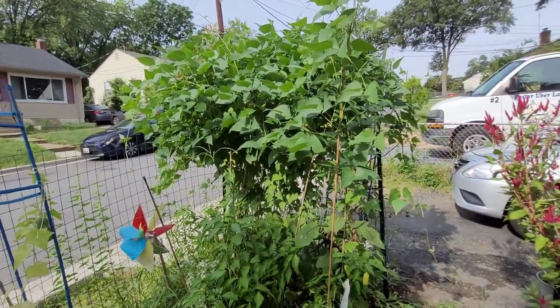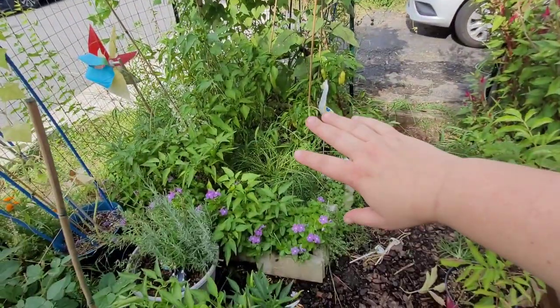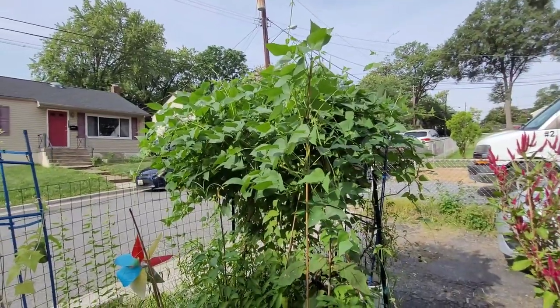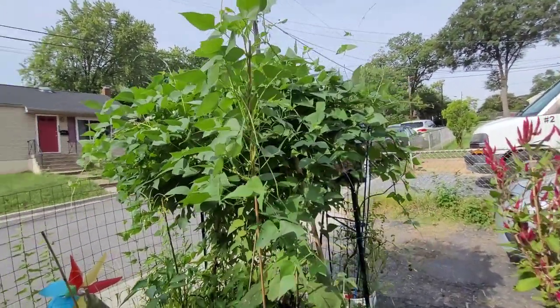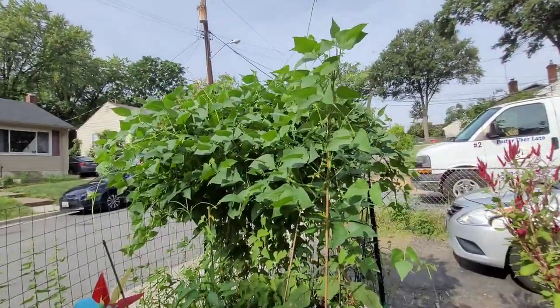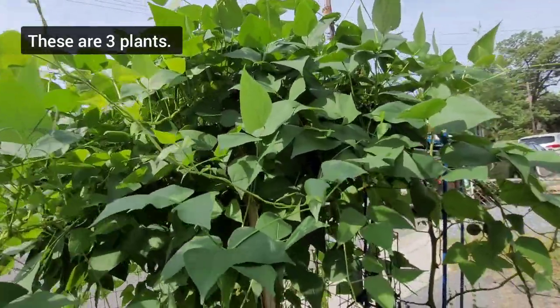I mentioned in the last video how much the Christmas lima beans were taking over and blocking the sun from the peppers. I just want to show you how massive this thing has gotten. To give you context, look at it — it is just going gangbusters.